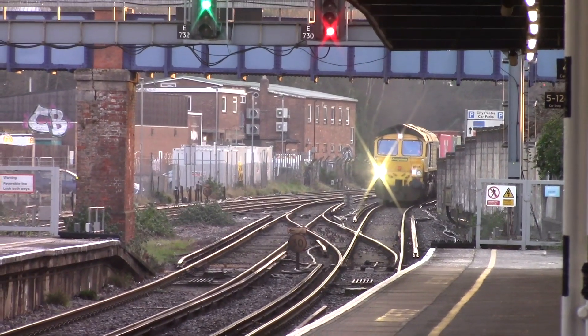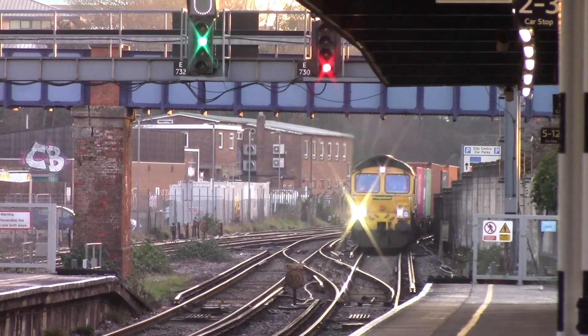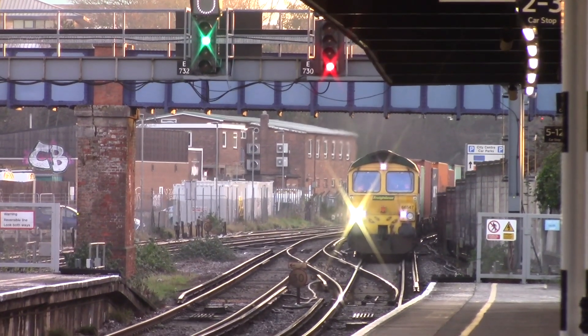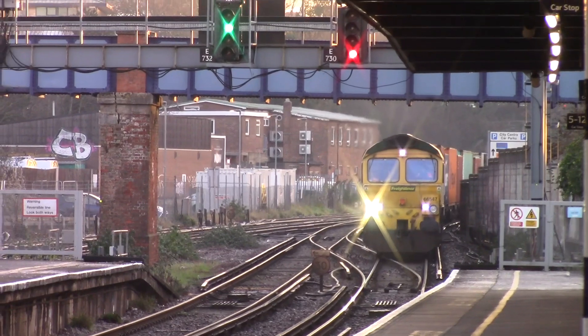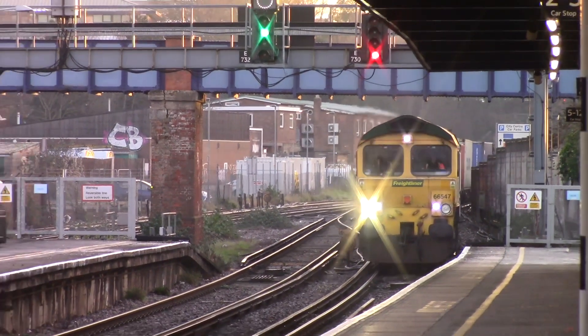For your safety, please stand back from the platform edge at all times. Please be aware that some platforms at this station have no or only partial tactile activity from the platform edge.